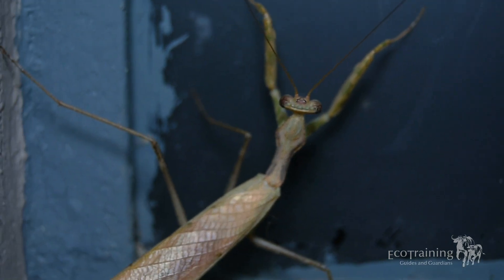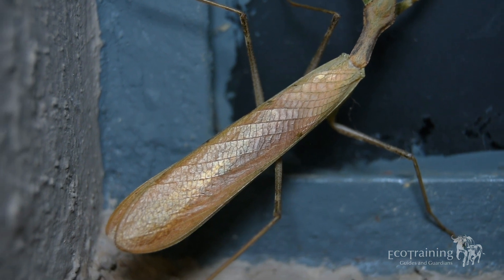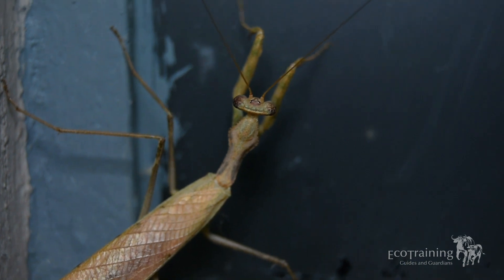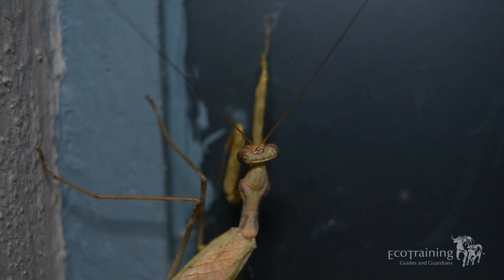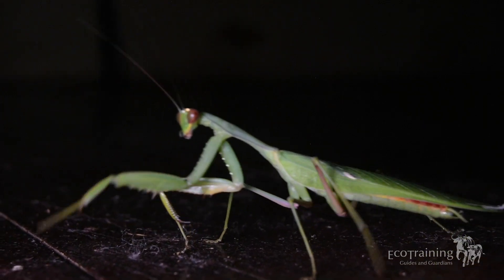There's a belief that the Khoisan worship the praying mantis because of the fact that it gave them the ability to produce words and even fire, thus allowing them to appreciate the smaller things in life and in nature. So they really do have a pretty special place amongst us as people as well.